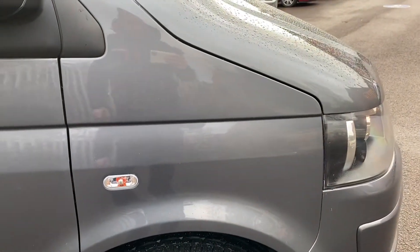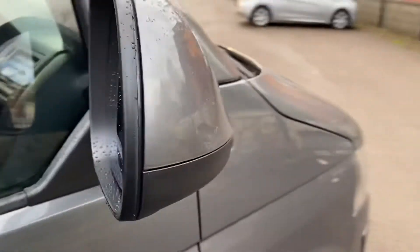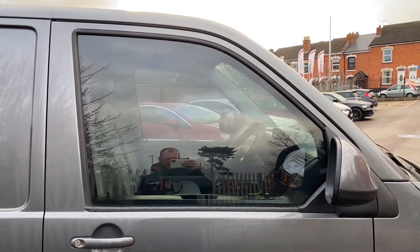Driver's side front wing is all good. Driver's side mirror unit is secure, and the mirror itself is all good. Now there is a front tint on these windows at the moment – I think we may well have to remove that before we sell it.